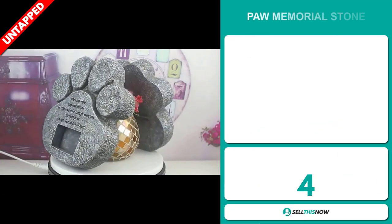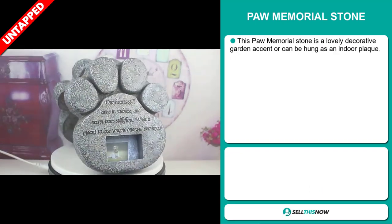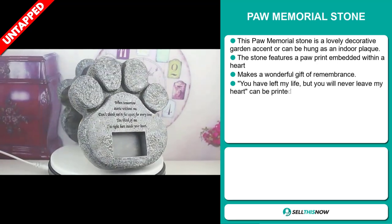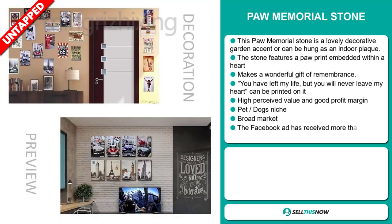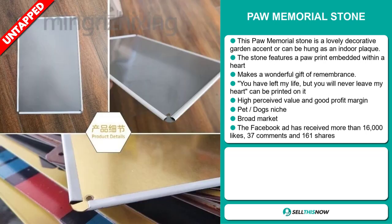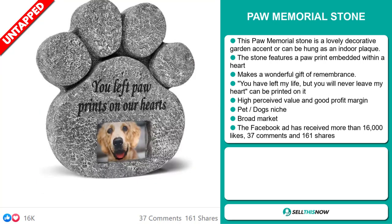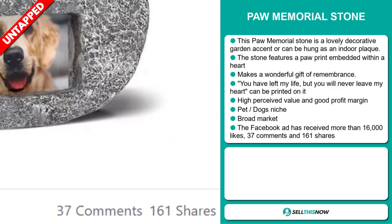Our next product is the Paw Memorial Stone. This Paw Memorial Stone is a lovely decorative garden accent or can be hung as an indoor plaque. The stone features a paw print embedded within a heart, and it makes a wonderful gift of remembrance. 'You have left my life, but you will never leave my heart' can be printed on it. This item has a high perceived value, it will give you a good profit margin, and it falls under the Pets Dogs niche market. We also think this item has a broad market base. The Facebook ad has received more than 16,000 likes, 37 comments, and 161 shares.